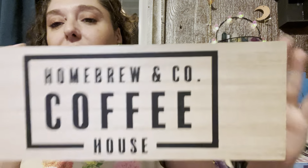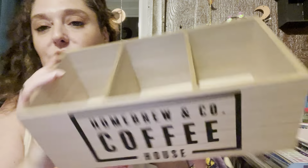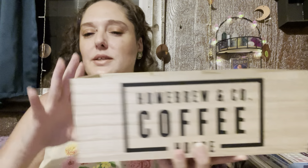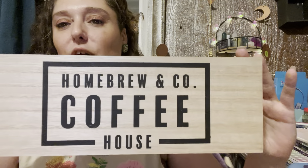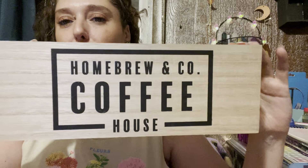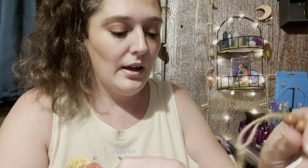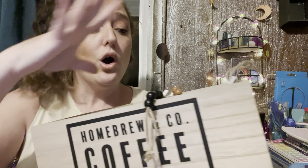I took back a cart I didn't need — my rule is if I don't use it, I return it. This is a three-drawer unit that says 'Homebrew & Co. Coffeehouse.' I'm going to put my syrups, Nespresso pods, maybe a little napkin and some spoons in it — really make it cute. That was five dollars. All in all, eight dollars from the Target dollar section, and that's going to be super cute. Don't be afraid to return things if you don't need them.